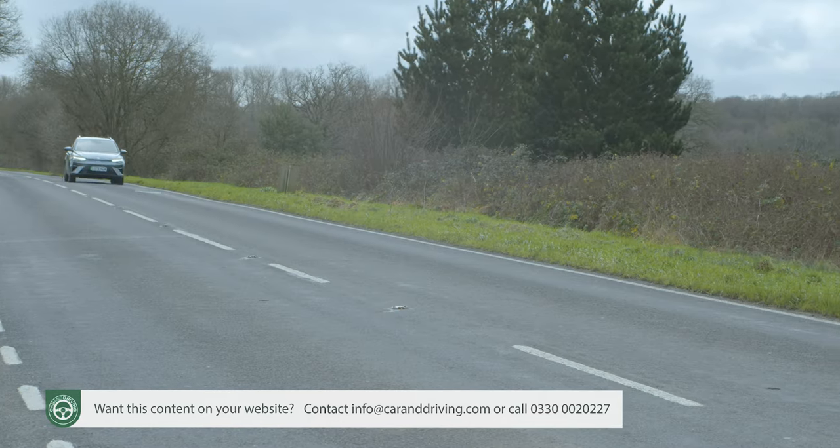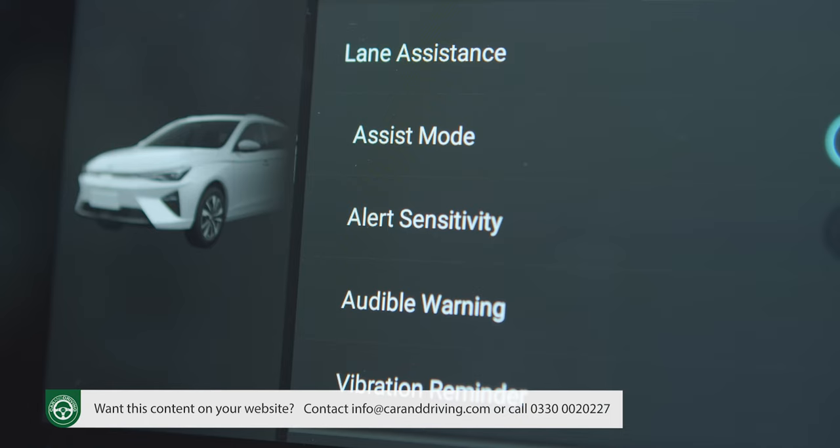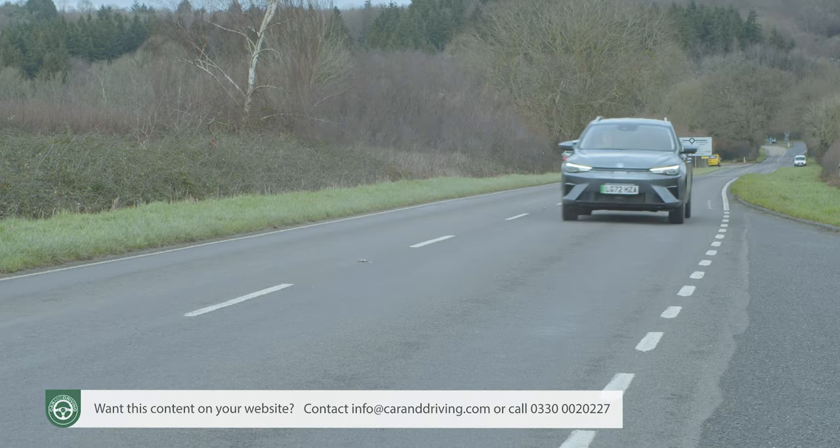Longer trips in particular are aided by the inclusion of MG Pilot — a package of active safety features including adaptive cruise control with lane keep assist and automatic emergency braking.